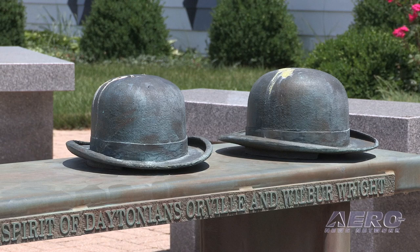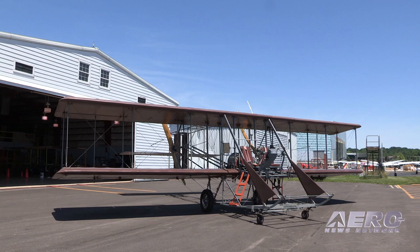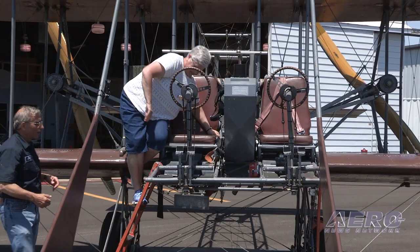We came here, built this hangar with the help of funds from some excellent volunteers and supporters, and since 1982 we have been doing this mission. Since 1982, we've flown over 4,600 people in our existing airplane, the Wright B Flyer, including Neil Armstrong, who was a friend of ours and would come up occasionally.